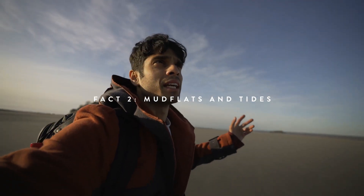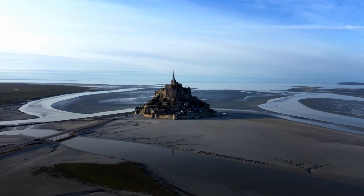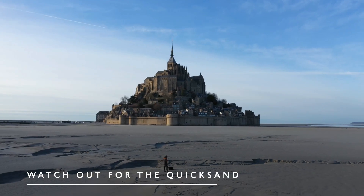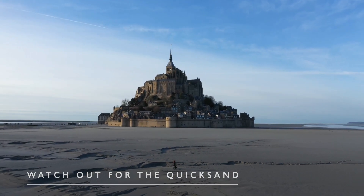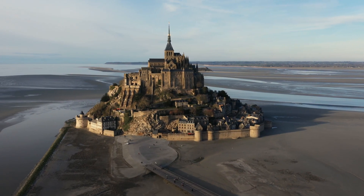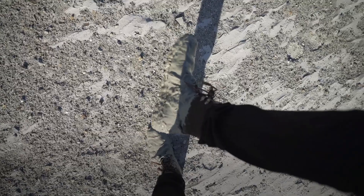Fact number two: this castle is surrounded by mudflats and tides that are actually one of the fastest rising tides in all of Europe. It's advised not to go out here — things can change very quickly and very dramatically. Especially if you're carrying a backpack with camera gear and equipment like me, this can be quite risky. But if you do decide to go out, be cautious. You can see my boot over here — it's completely covered in mud.